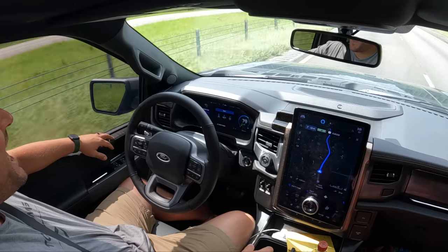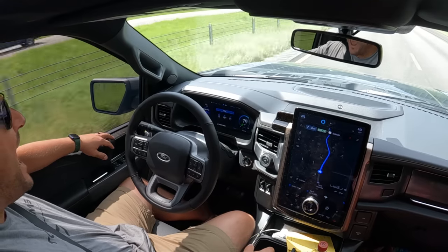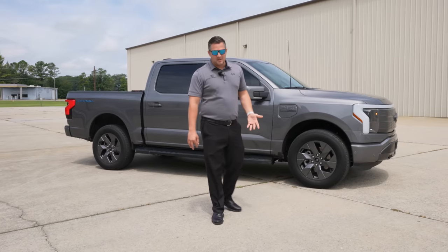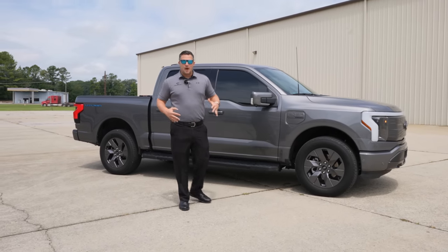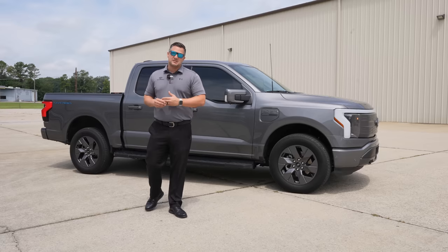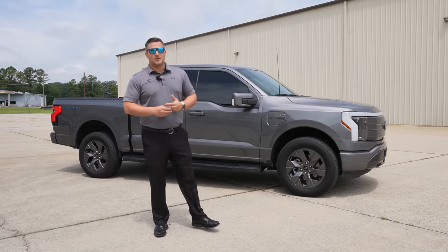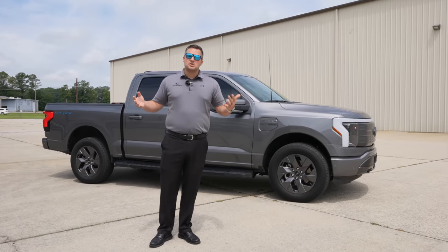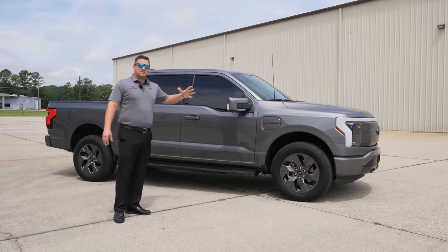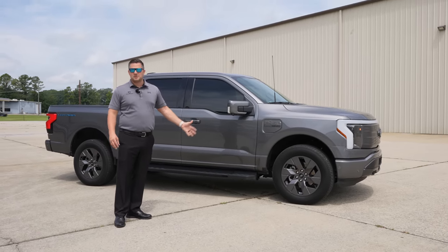I'm still getting the same estimated range on the vehicle if I drive it like I'm supposed to. The problem is I'm doing 80 miles an hour, and at 80 mph electric vehicles don't like that aerodynamics — it cuts your range down significantly. If I need extra range, I can just slow down to 70 or 75. The good thing is I can travel to the beach or the mountains and make it there without having to fast charge.